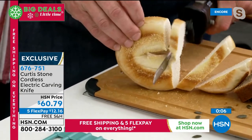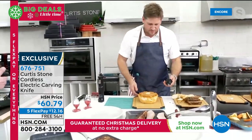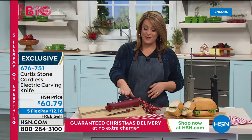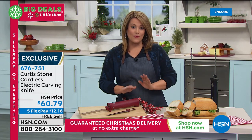Even something hard like a bagel — the knife goes straight through it. Today's price for the cordless rechargeable electric knife is $12.16 on five flex pay with free shipping, guaranteed to arrive. Available in red, gray, and black. Item number 676751.